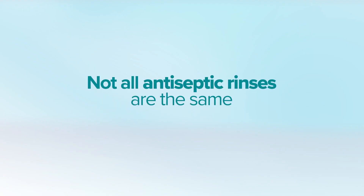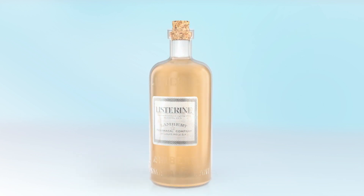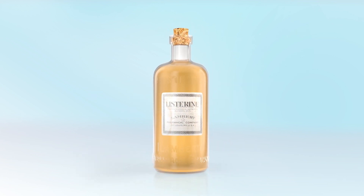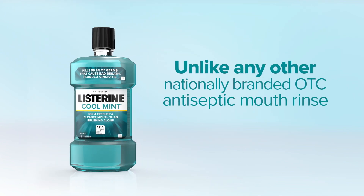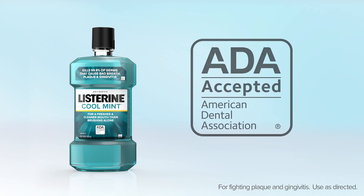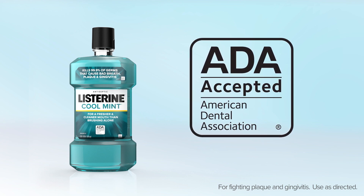Not all antiseptic rinses are the same. With over 100 years of use, the Listerine antiseptic formulation is unlike any other nationally branded OTC antiseptic mouth rinse, because it's the only one that has earned the ADA seal of acceptance.